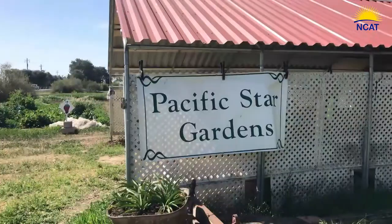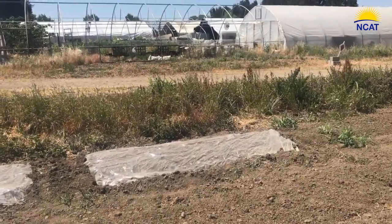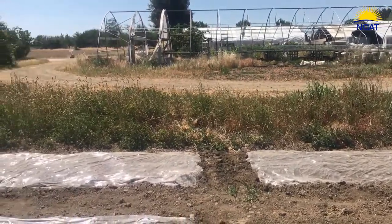Hi, I'm Martin Garena, Sustainable Ag Specialist with the National Center for Appropriate Technology. And we're here at Pacific Star Gardens looking at a trial we did in solarization and biosolarization.